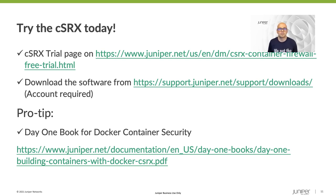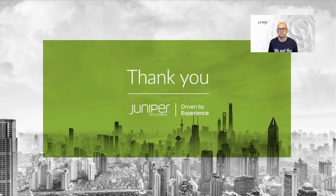Pro tip: check out the Day One book for container security, available for free from the Juniper website. It has excellent examples that will walk you through the deployment of the container firewall in various environments. In this video, you have seen the driving principles behind the creation of the CSRX and how these can simplify the journey of customers to a cloud-based and cloud-native architecture. Thank you.